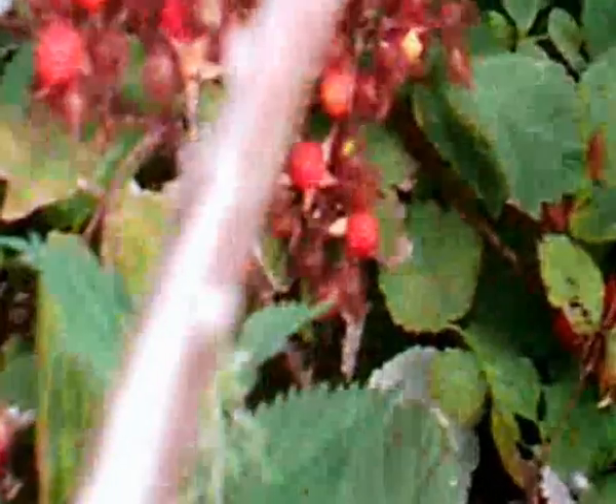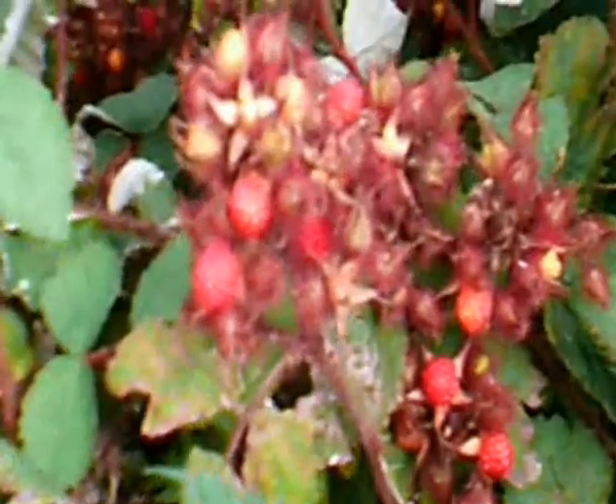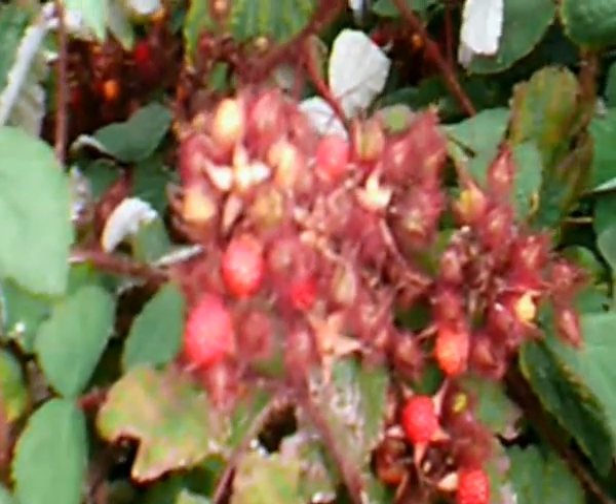The redder they are, the sweeter they are. You can eat them when they're sort of orangey, but they go to that scarlet red, and then later on they get more maroon when they're really sweet.